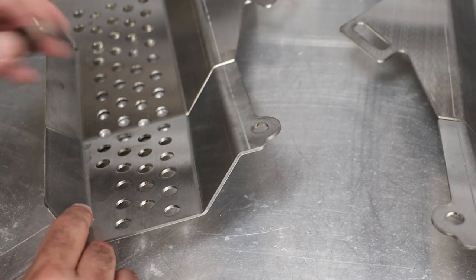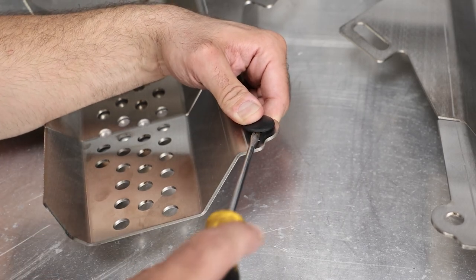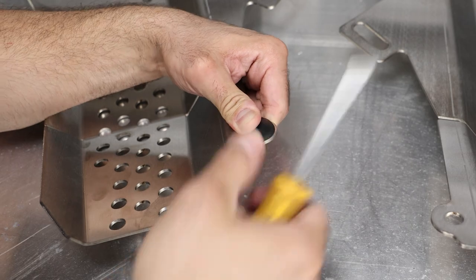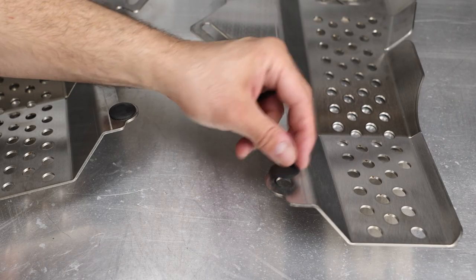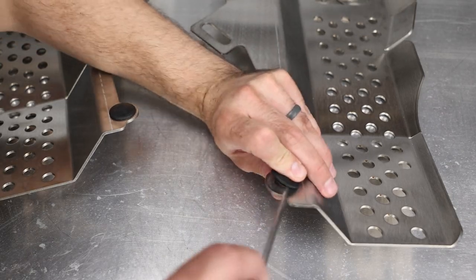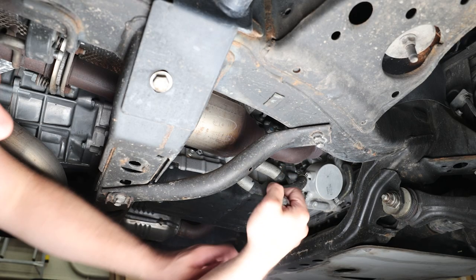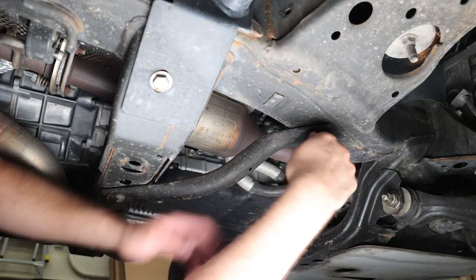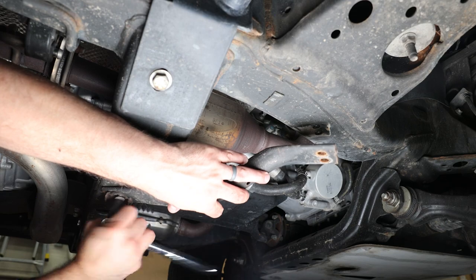We will start by installing the black rubber bumpers into the converter shields. Press these in with the larger portion pointing up, using a flathead screwdriver to work them through. We are now ready to install the cat shields. Start by removing the 12mm bolts securing the front support tube. Leave one rear bolt attached and loosen it so that you can swing the support beam out of the way.